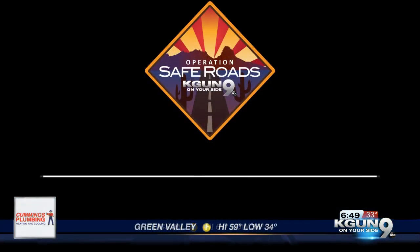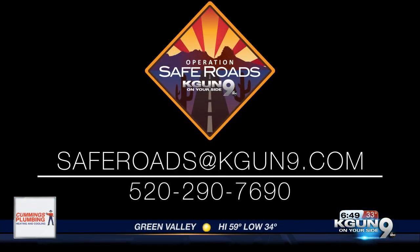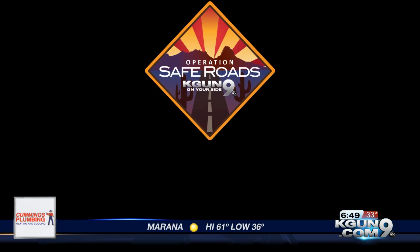If there's anything you want us to look into for our Operation Safe Road segments, please let us know. You can call the number on your screen or email us at saferoads@kgun9.com.